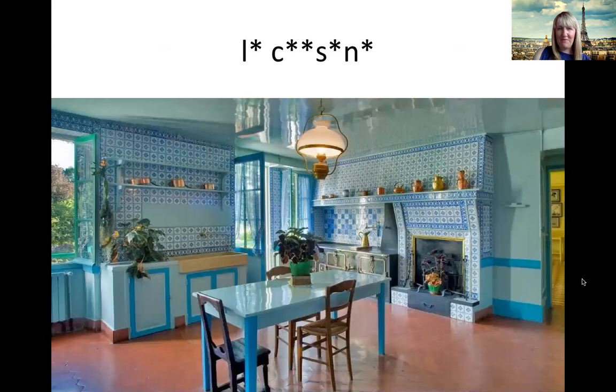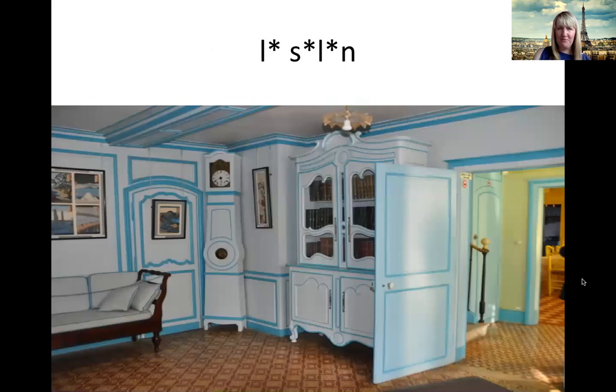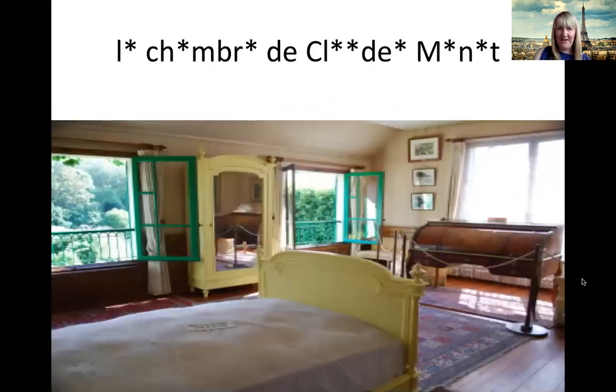Now, what about his kitchen? Who can remember the word for kitchen in French? Say it out loud if you can. Très bien. La cuisine. Excellent. Now, what about his dining room? Literally the room for eating. La salle à manger. Excellent. What a pretty room that is. And the living room — comment on dit un living room en français? C'est le salon. Excellent. Now, this is his bedroom. Can you remember the French word for bedroom? When you go to stay in a hotel, the person who comes to clean your room is called the chambermaid — that was our clue. La chambre. La chambre de Claude Monet. This is Claude Monet's bedroom.